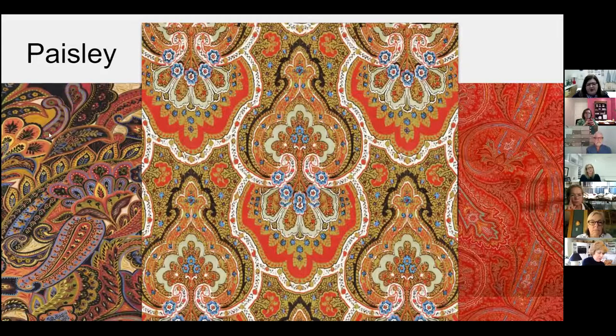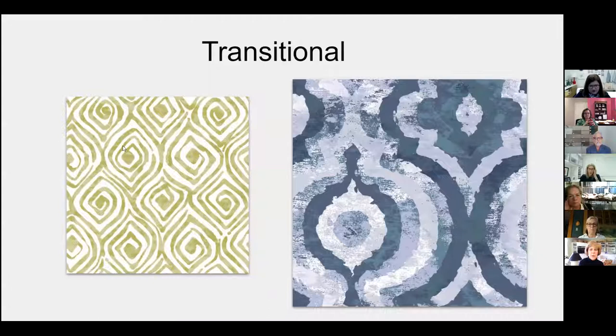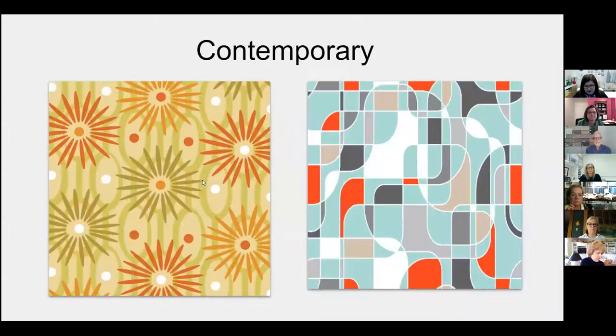Motifs for the paisley category originated in a teardrop shape and can be in a half-drop layout or an all-over layout. Transitional is an interesting category — it's sort of halfway between traditional and contemporary. The edges of these patterns tend to be softer and a little more organic, creating a more modern look. Contemporary, similar to contemporary art, uses bold shapes and colors. We often describe it as modern, retro, or even mid-century pattern types, and these are great for pillow opportunities.